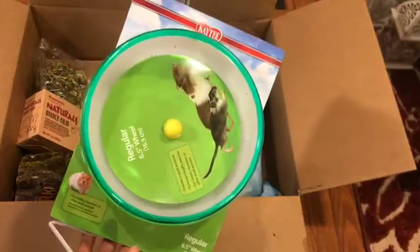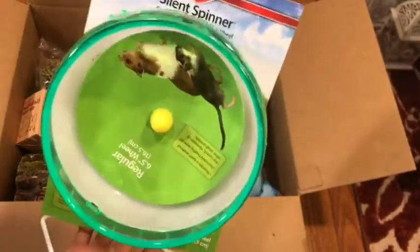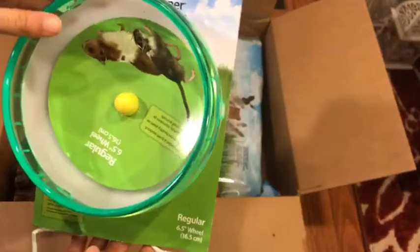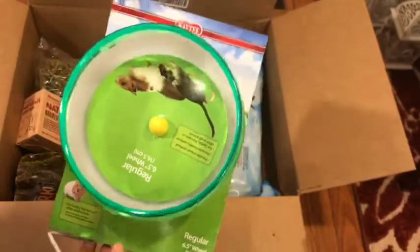I also got the KT Silent Spinner wheel. It was supposed to be a 10-inch, but they sent a 6.5-inch wheel instead, which is not suitable for gerbils.